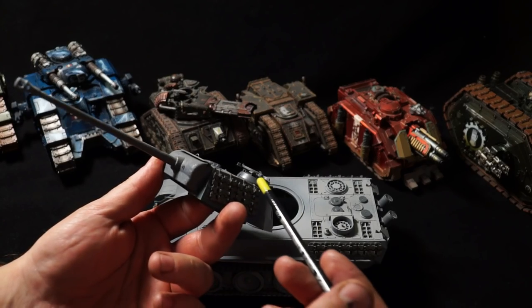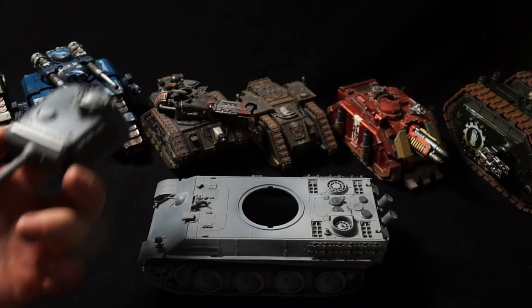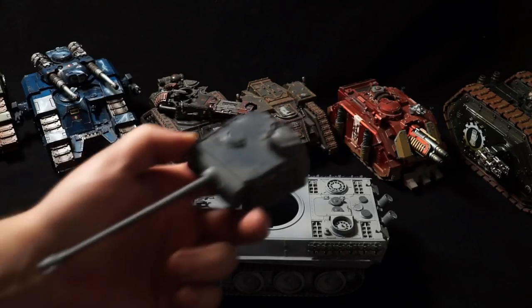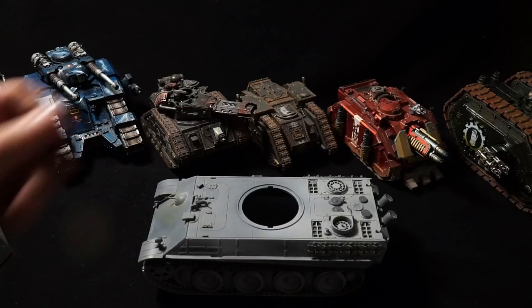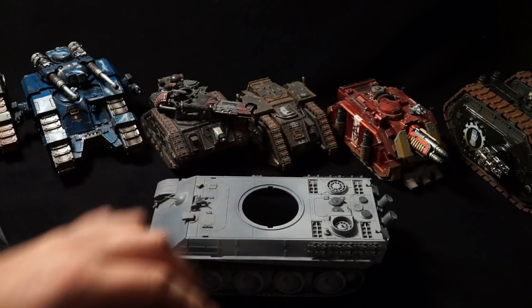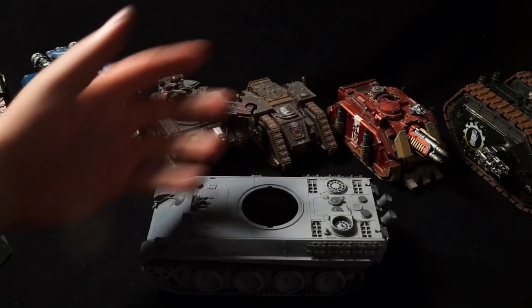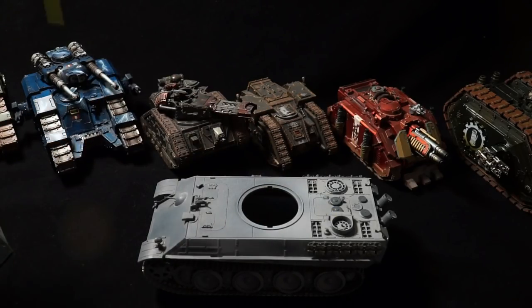The cupola is where the commander will command the vehicle from, and it will also have the pintle-mounted machine gun as well as multiple periscopes or viewports around it. So turret aside, at the back we have our engine bay — a very weak part of the vehicle. Thinly armoured, it obviously has to have big vents for the radiators, so it was a common target for aircraft strafing the tanks and plunging fire from artillery and mortars.